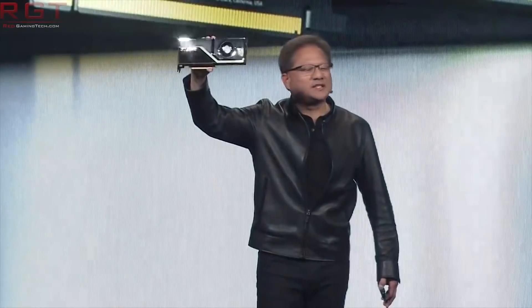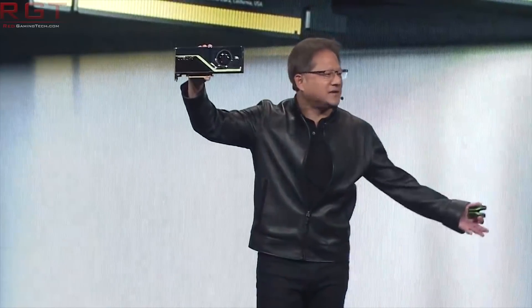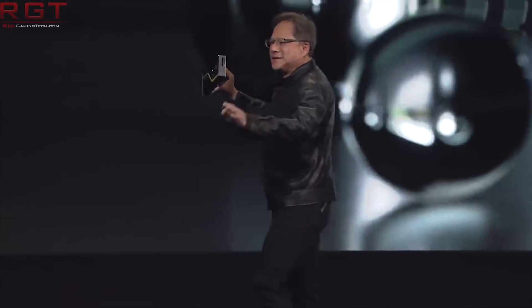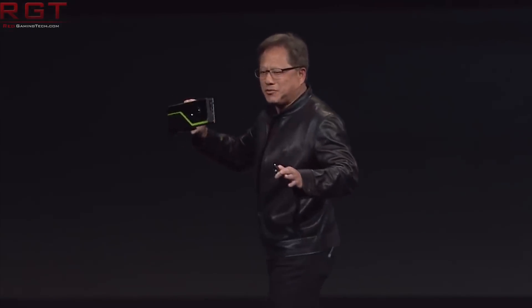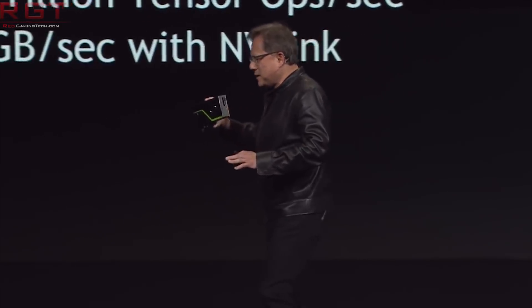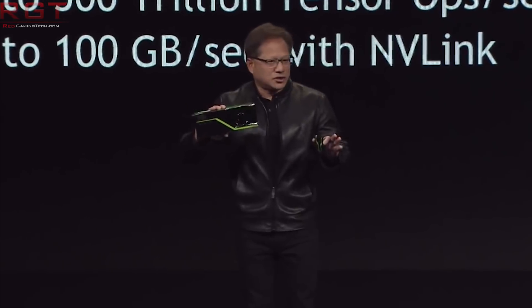So let's start things out with pricing, because this is the only thing in the leak that is probably inaccurate. The video cards went up for pre-order a little early, and therefore the pricing information is almost certainly a placeholder. They have it as $800 for the non-Ti and $1,000 for the Ti — but it's almost certain that these prices are inaccurate.